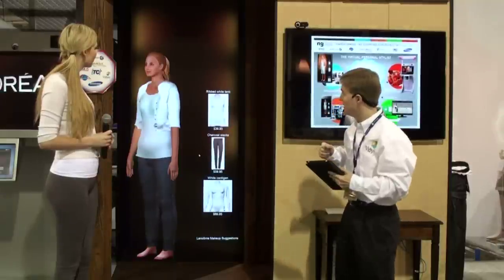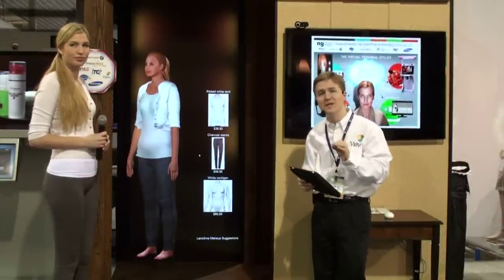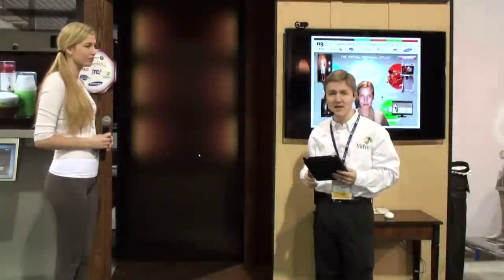As you can see at the conclusion of the process, she has her avatar. With that profile in the cloud, it enables the retailer to do some really remarkable things — one of which is to provide content that is very specific to Hannah's needs.